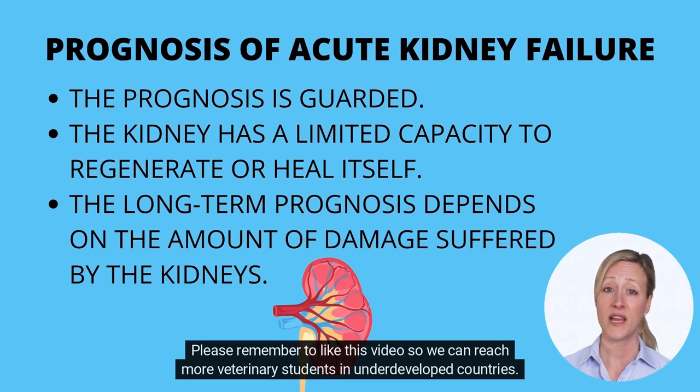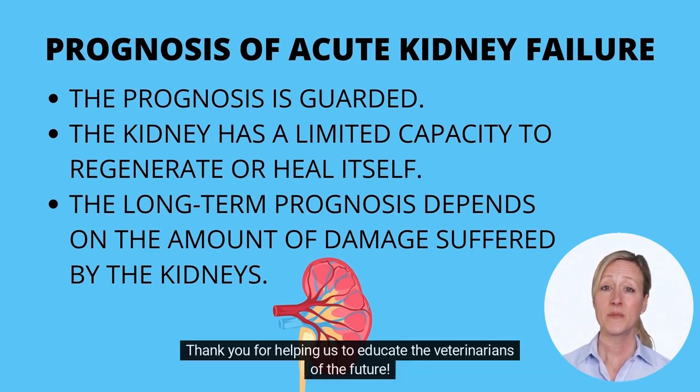Please remember to like this video so we can reach more veterinary students in underdeveloped countries. Thank you for helping us to educate the veterinarians of the future.